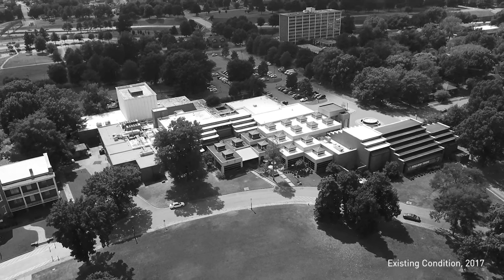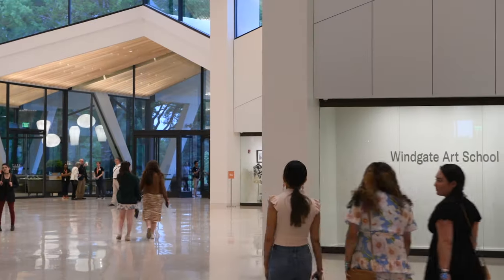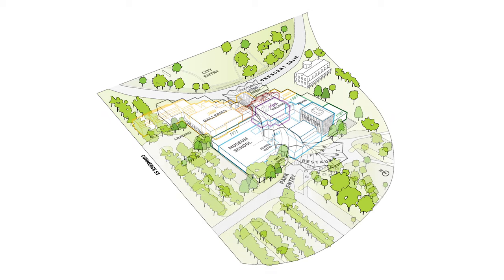This building is an example of one of these art museums that's a victim of its own success. It just grew over time and it was just a big jumble. Our job was really to edit the building, take out the extraneous things, and highlight the positive things.